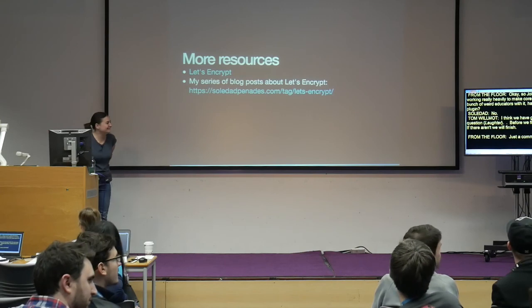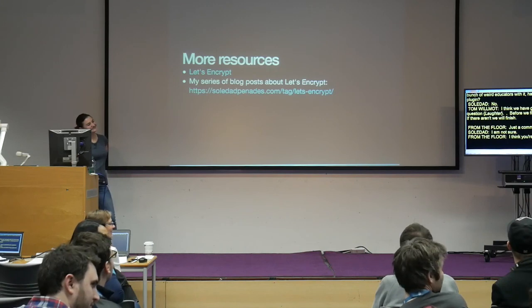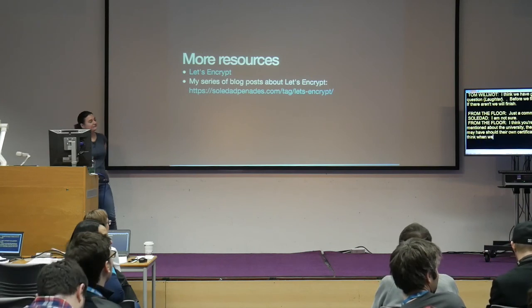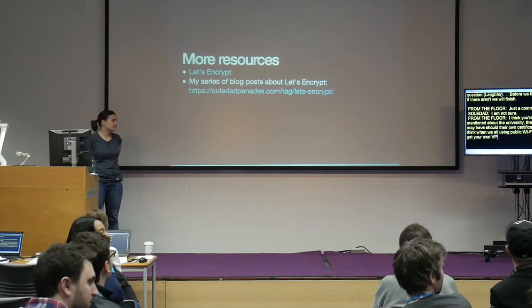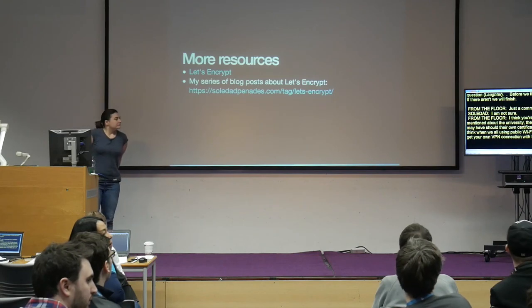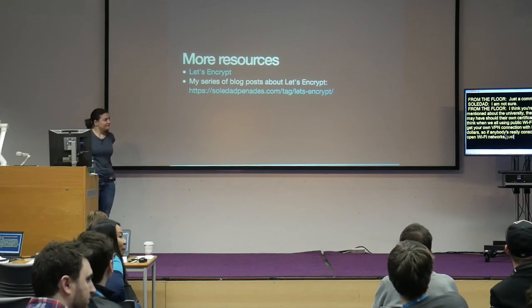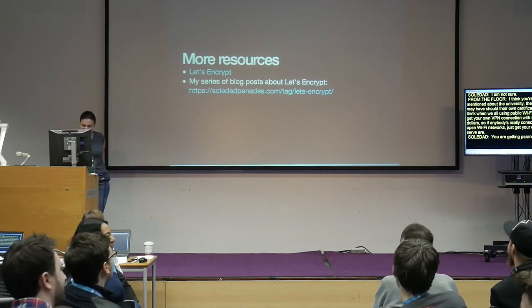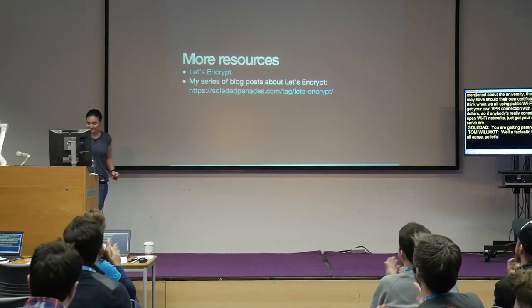A final comment: when we're all using public Wi-Fi, it's highly advisable to get your own VPN connection for very cheap — four or five dollars. If you're really conscious about open Wi-Fi networks, just get your own OpenVPN server. That's getting paranoid — I like it. Thank you for a fantastic talk — let's give her a round of applause.